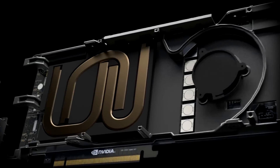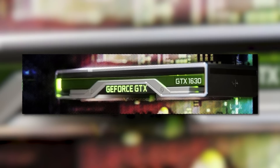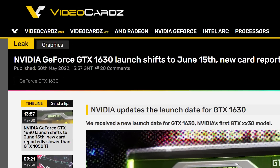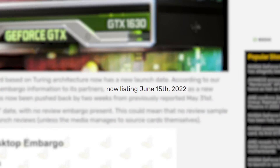we have way more information on NVIDIA's upcoming GPU. If you didn't see my video on it, NVIDIA is set to release a new GTX GPU, specifically the GTX 1630, and it was originally reported to be released on May 31st. In a new report from VideoCards, that date has been pushed back to June 15th.